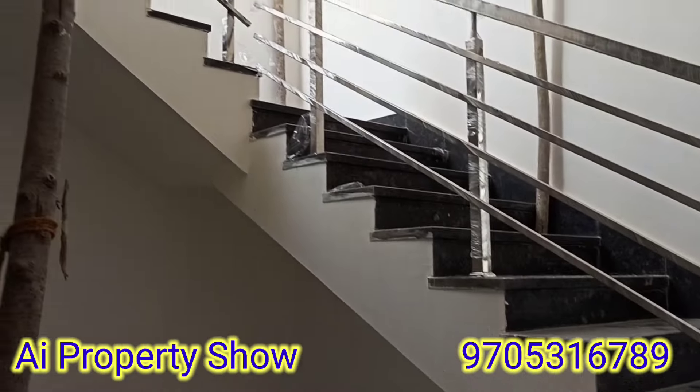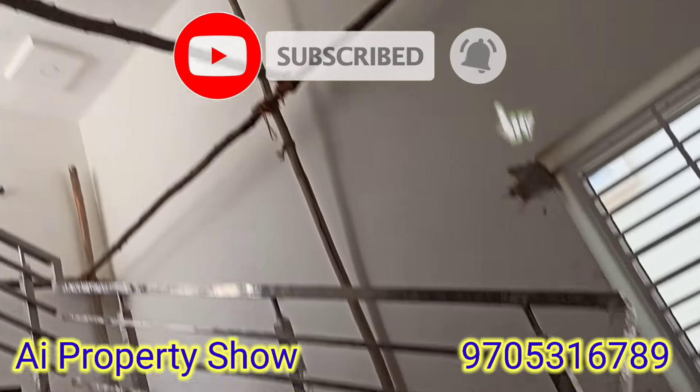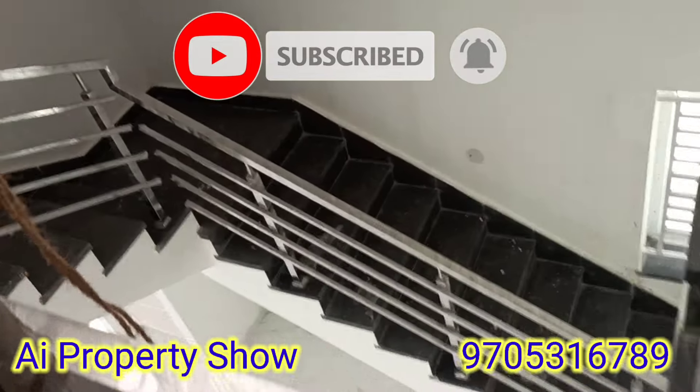We have a very interesting layout for these rooms. We have a lot of properties. If you need any properties, you can find your information. Thank you for watching the full video.